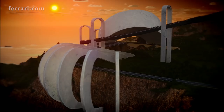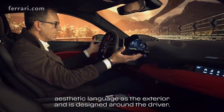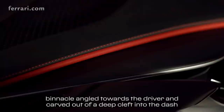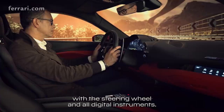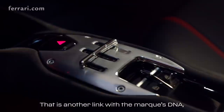The cockpit adopts the same pure sporting aesthetic language as the exterior and is designed around the driver. The dashboard architecture creates a clearly defined instrument binnacle angled towards the driver, carved out of a deep cleft in the dash trim, from which it emerges along with the steering wheel and all-digital instruments. Above, the classic H-gate — the so-called Cancelletto — dominates the center console, which is another link with the marque's DNA, but with a very modern and contemporary twist.